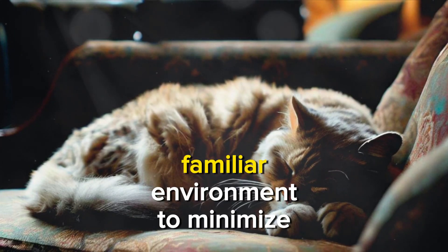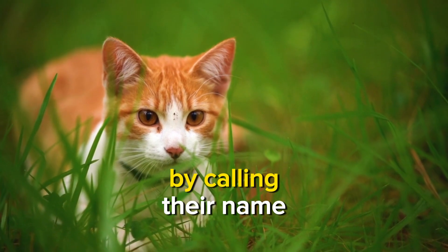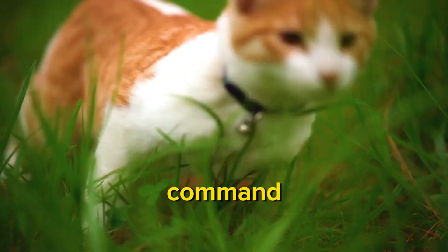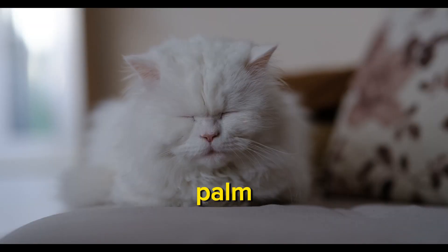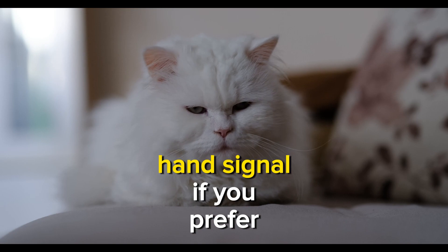Begin in a quiet, familiar environment to minimize distractions. Get your cat's attention by calling their name or using a gentle touch. Command 'stay' while holding your hand, palm facing them, in front of their face. You can also use a specific hand signal if you prefer.